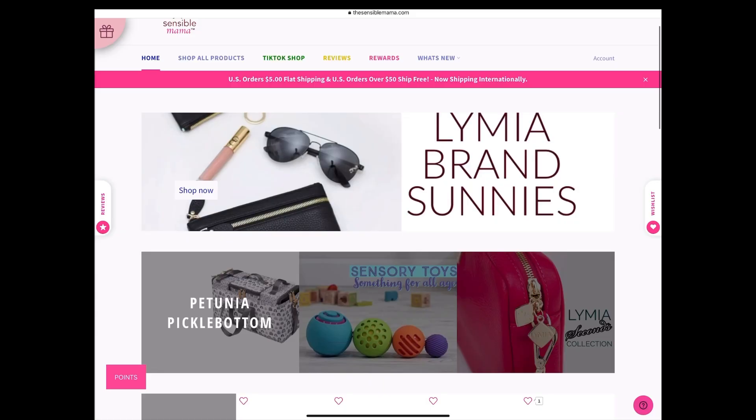Everything I'm going to be showing you today is in stock at The Sensible Mama right now. I will put shopping links down in the description box below. If you see something you want, shop quickly — these things do tend to sell out fast when I make a video like this.